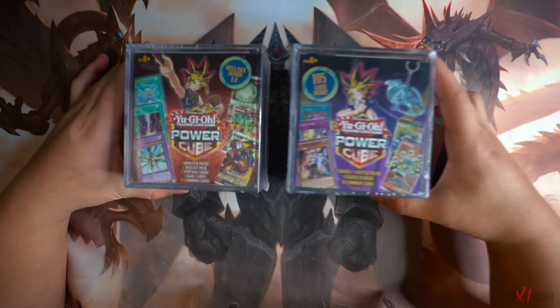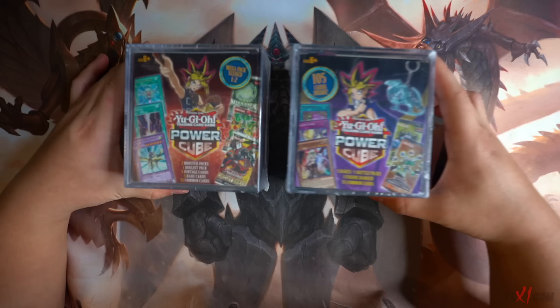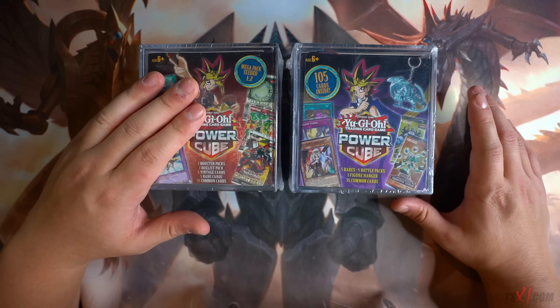Guys, look at this thing right here. There are about 40 to 50 blister packs right here — Immortal Destiny, some Battles of Legends Heroes Revenge. We can potentially pull the BLS link that's in here, which is very, very awesome. Next right here, I got the last two Mystery Power Cubes at Walmart. This Mystery Cube contains five rare cards, five battle packs, one figure hanger, and 75 common cards.